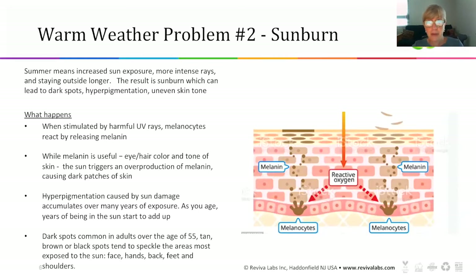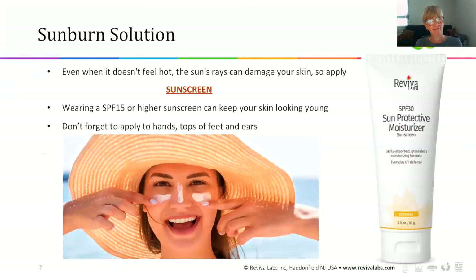So what do we do? A couple of things. Sunscreen — every day, every single day, even if it's not hot out or you're going to be inside. You can pick up damage running from your car to the store or to the office. Summertime rays are more intense, so you need to apply sunscreen daily — at least SPF 15, but SPF 30 would be best. And don't forget your hands, the top of your feet, your ears — all really delicate places.